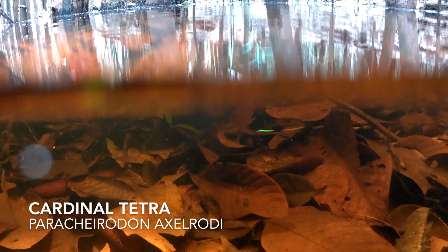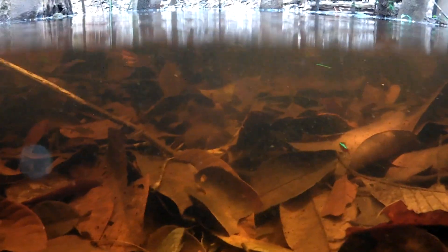There are lots of Hemigrammus tetras and cardinal tetras swimming around here, taking advantage of this rapid expansion of habitat and food availability. The black water here is just so dark and mysterious and really brings out the iridescent colors of the fish.